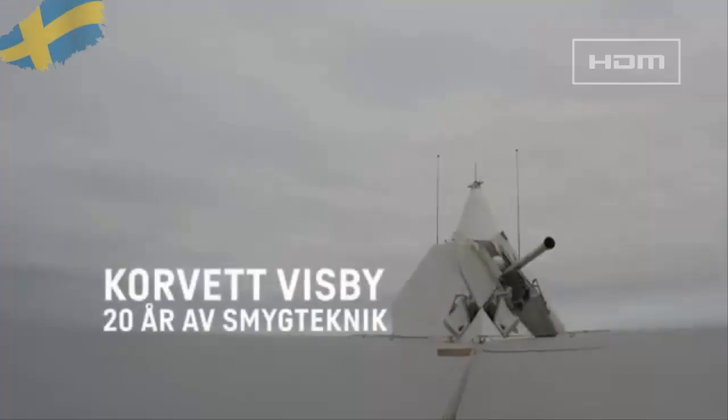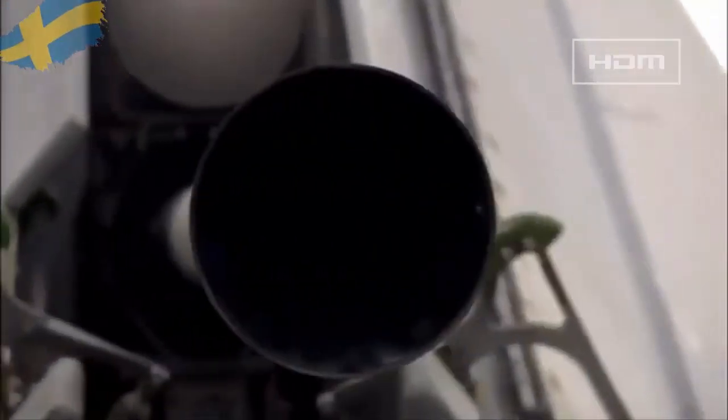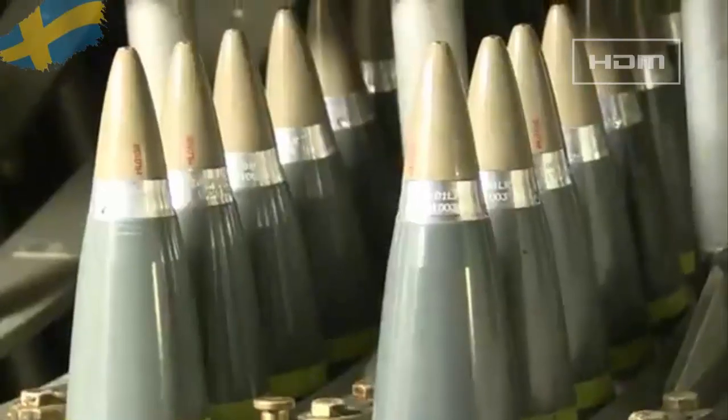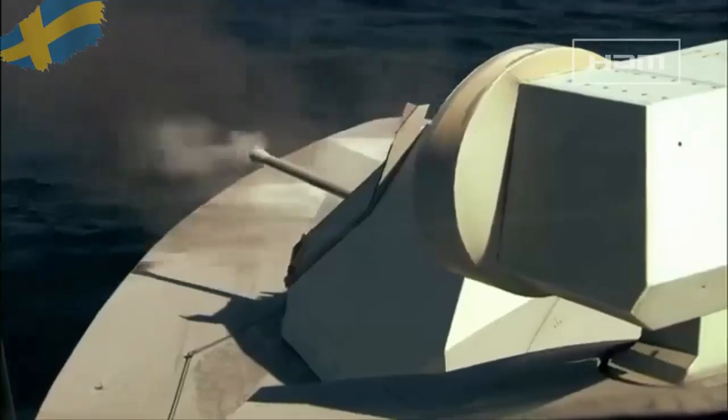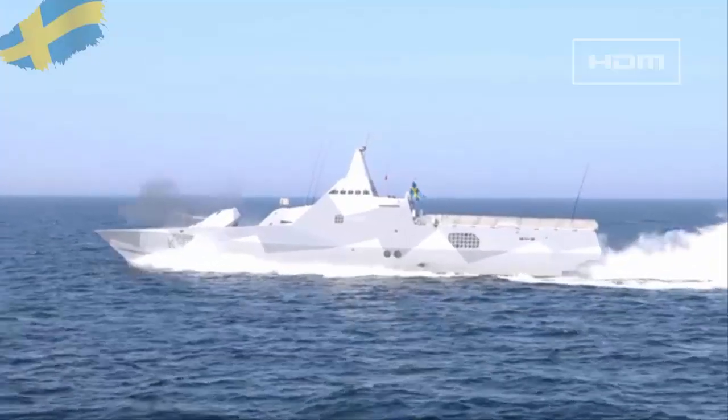The Visby is equipped with a Bofors 57mm/70 SAK Mk III general purpose gun. The gun has a fully automatic loading system containing 120 rounds of ready-to-fire ammunition and fires up to 220 rounds per minute to a maximum range of 17,000 meters.